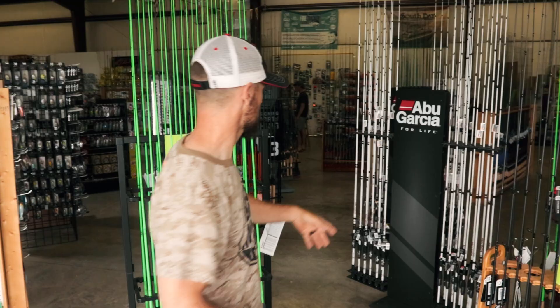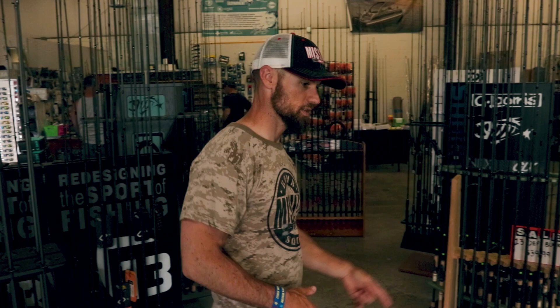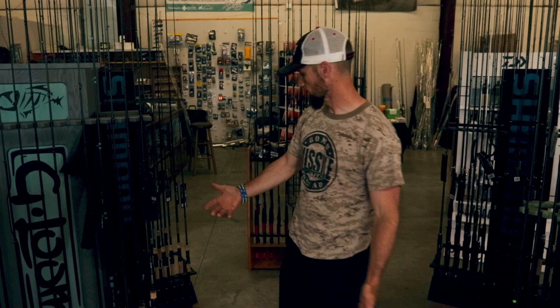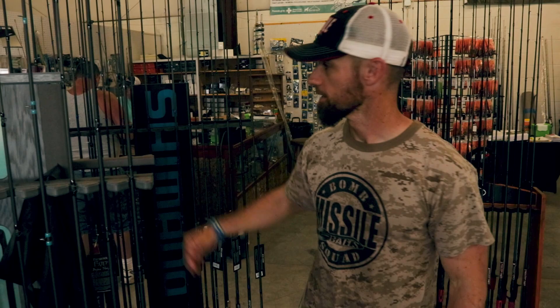They've got some iRods, some Berkley rods, more 13 Fishing rods, some Loomis — a bunch of Loomis rods, all kinds of Shimano rods, a good Daiwa spread in the back. They've got some Dixie custom rods, some Trident rods — all kinds. Over there you've got some Cashion rods as well.